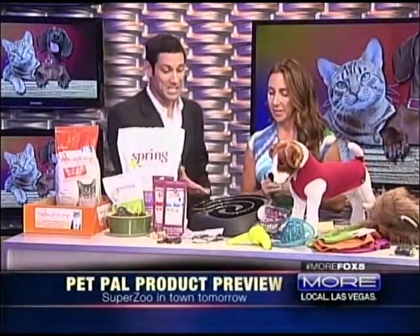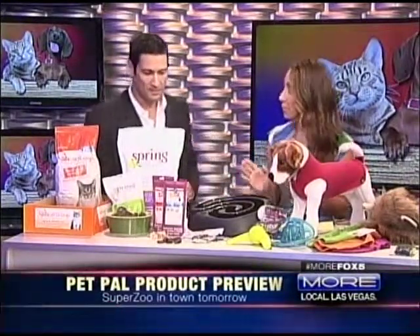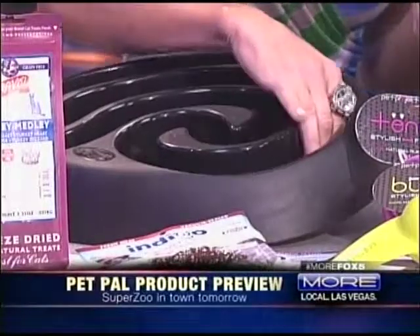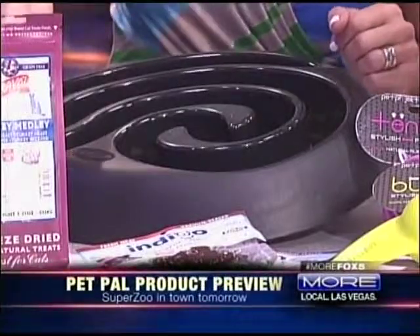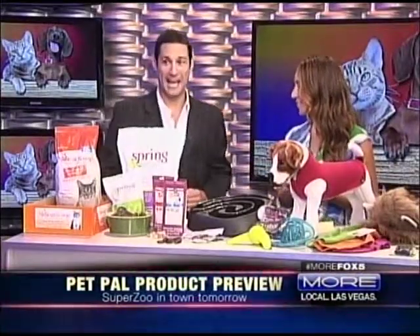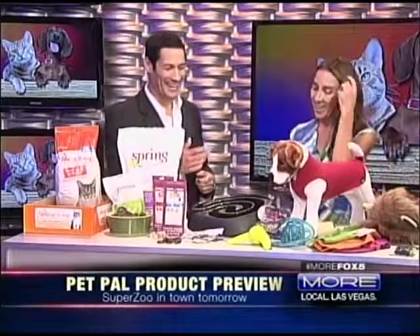Next up is a product from In the Company of Dogs that looks like a maze. A lot of dogs and cats eat really fast, which is very unhealthy. You simply take their food, sprinkle it into this cool maze, and they nose it around through the labyrinth — it slows them down while eating and makes mealtime fun. The host jokes he actually needed one of those growing up because he eats so fast, and both hosts agree they'd benefit from it.